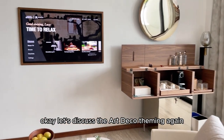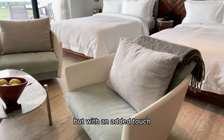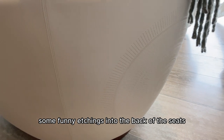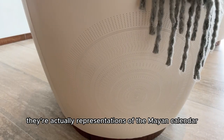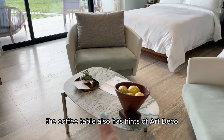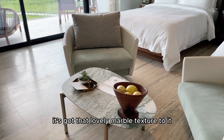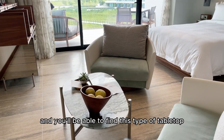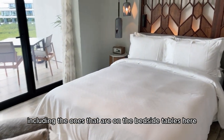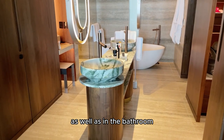Let's discuss the art deco theming again. These two seats have a real art deco feel about them, but with an added touch — if you lift this up, you'll see some funny etchings into the back of the seats. They're actually representations of the Mayan calendar, which is a lovely touch. The coffee table also has hints of art deco with a lovely marble texture and green veins throughout it. You'll find this type of marbled tabletop on all the tables here, including the bedside tables, which look like little drums, and also in the bathroom.